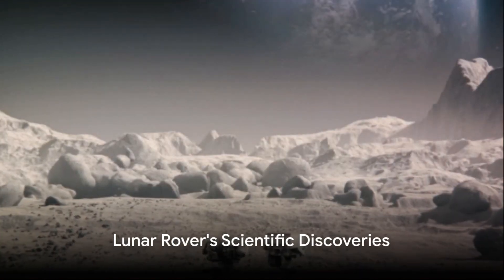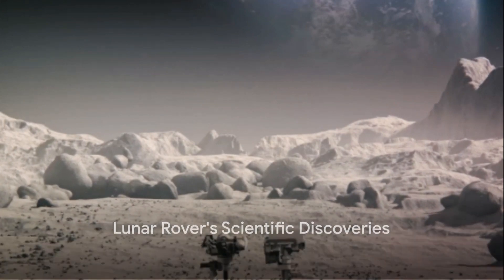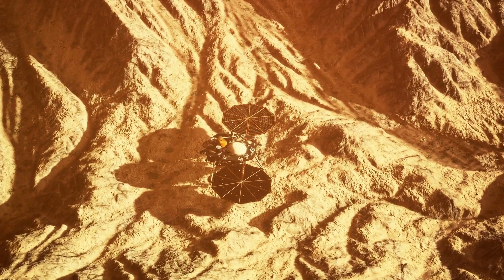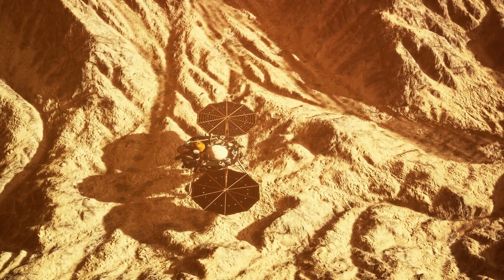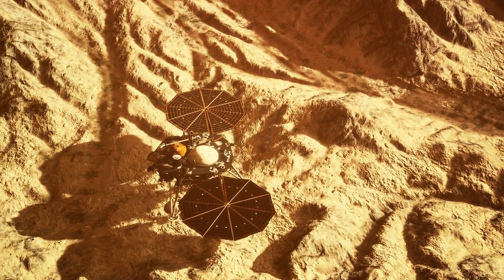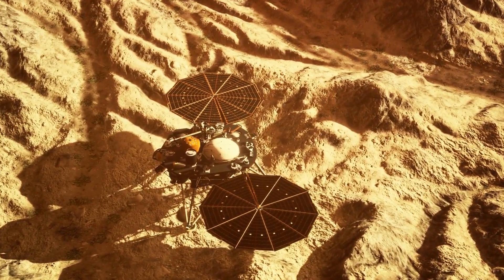After the successful landing, the lunar rover began its exploration, running on solar power and requiring sunlight to charge its batteries. The robots made important scientific discoveries within the first 14 days after touchdown, including confirming the presence of sulfur and suggesting the presence of other elements.